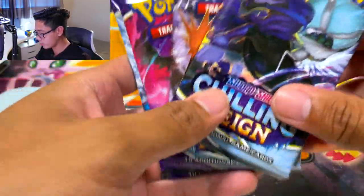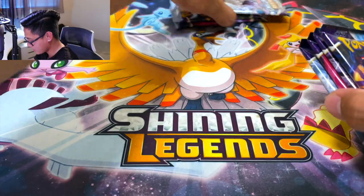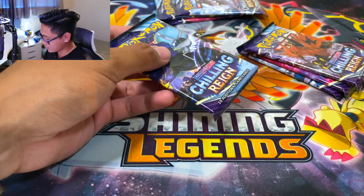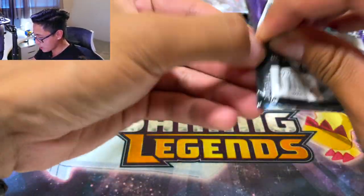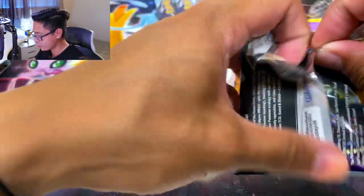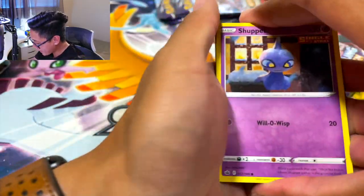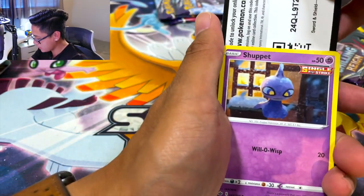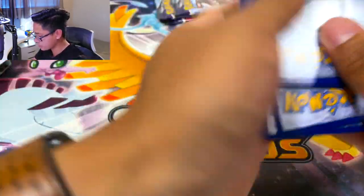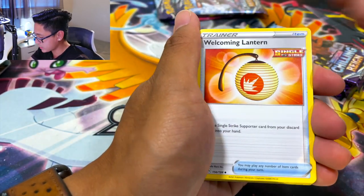We're missing the other version of Calyrex and that horse. Let's go ahead and open the first pack. Technically I did already open some Chilling Reign off camera — if you follow me on IG you probably already saw that when I opened those Walmart blisters. But this is the first pack on camera in the official studio setup. One, two, three, four — and then those blister packs I opened too.